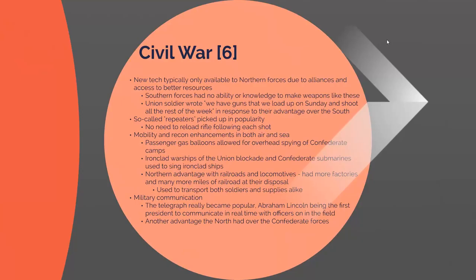The North had a great advantage with railroads and locomotives, with access to the factories that produced them and thousands more miles of railroad to transport soldiers and supplies. The North also had a big advantage in military communication. During the 19th century, the telegraph rose as a way of communicating across large distances. President Abraham Lincoln was the first to utilize the telegraph to communicate with officers currently on the battlefield — very groundbreaking, since previously you would have to physically deliver orders and would never hear about events until long after they happened.